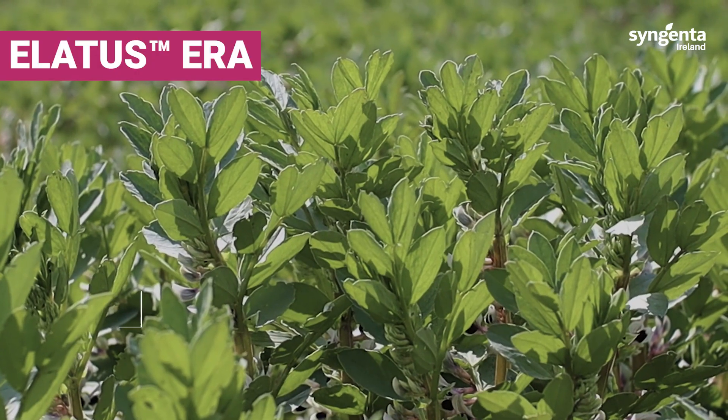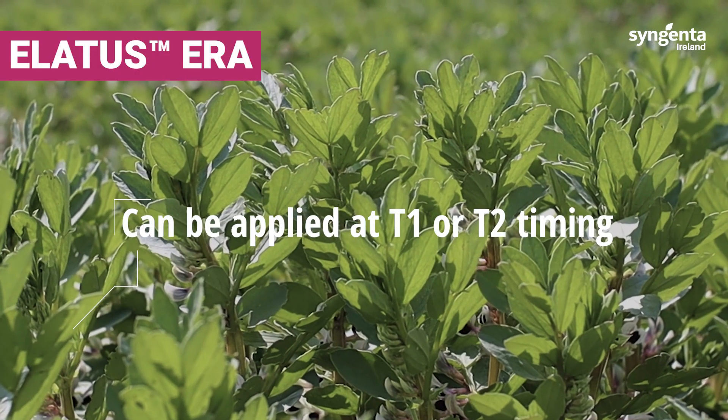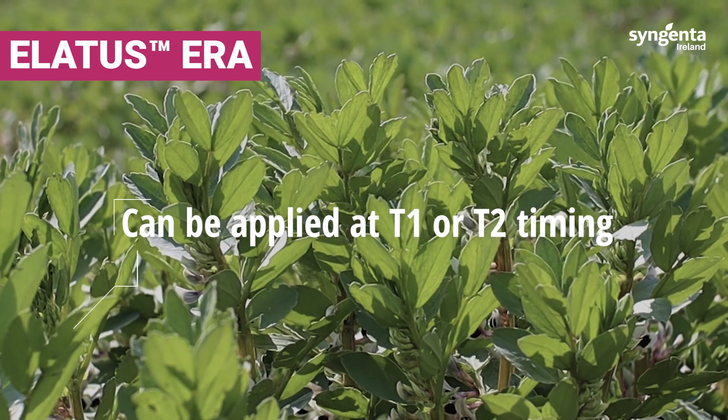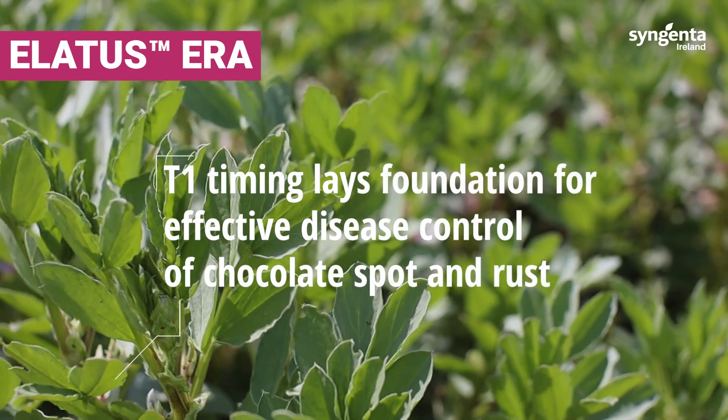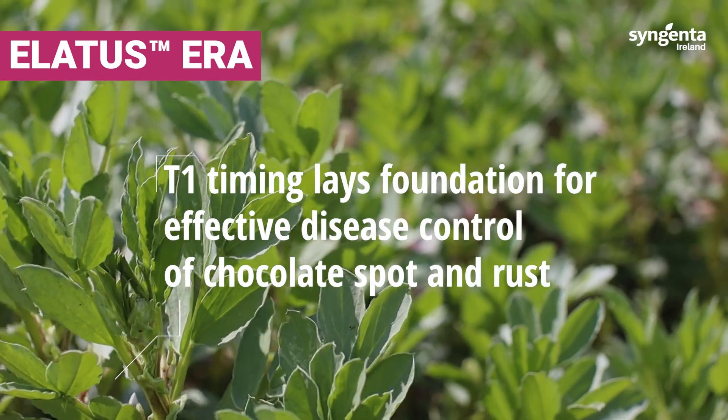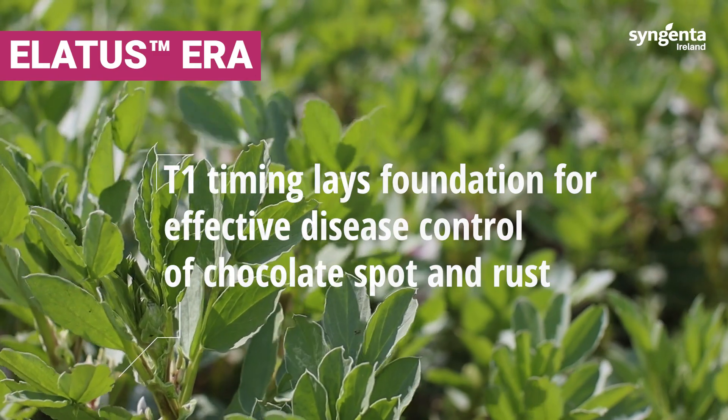Lattice Ear can be used at either the T1 or the T2 timing — both work equally well. We'd probably prefer it to be used at the T1 timing because that lays down the foundation for good, solid disease control of both chocolate spot and rust.